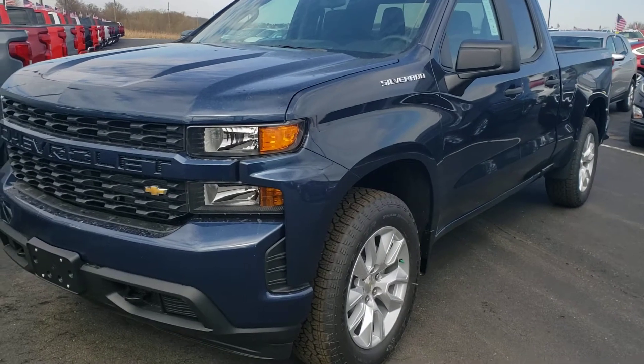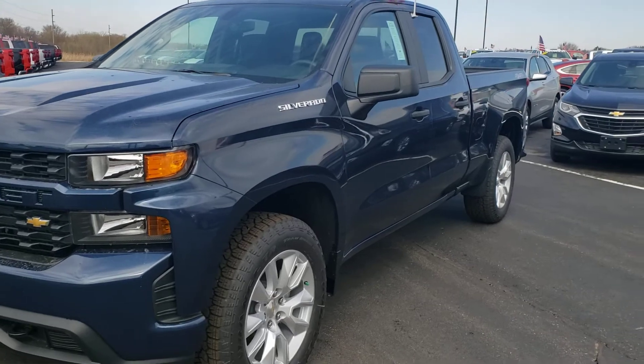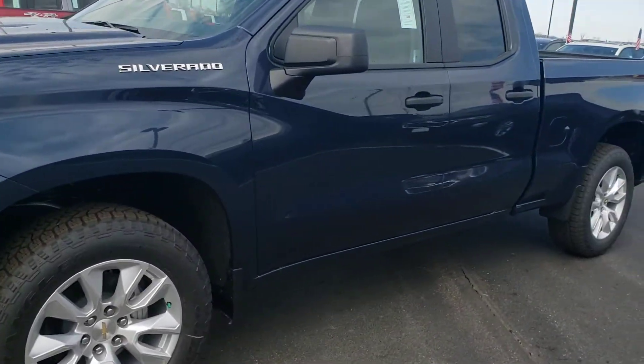Hello there, Sherry. This is Dan Powers with Burtness Chevrolet. This is the 2020 Silverado that you had looked at, the custom.